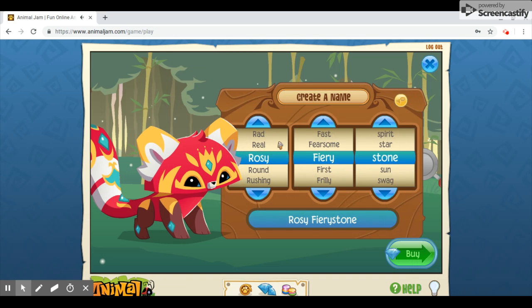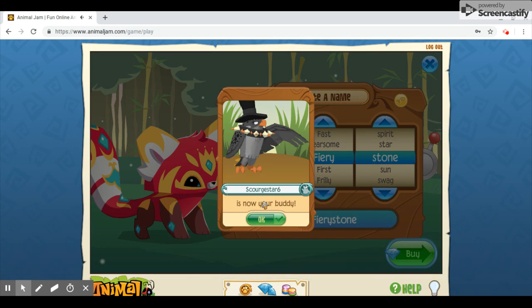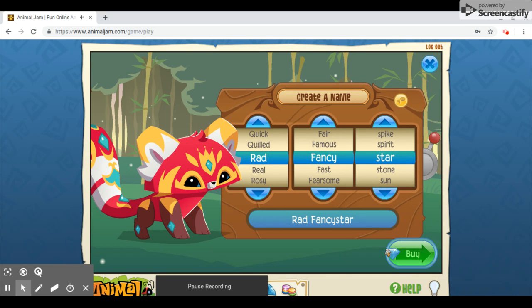Everyone's saying it's spring outside — well, the flowers are blooming. Outside it looks like early March, because spring comes much later for me, so we have like a single flower. Let's make a name for this little guy right here — Rad Fancy Star. There we go.